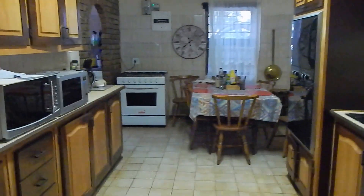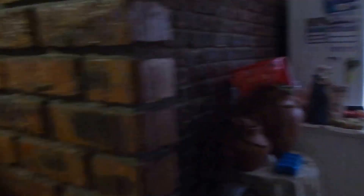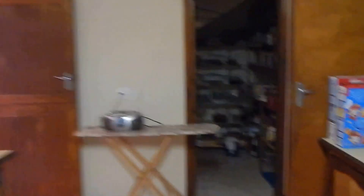Here you'll find your kitchen — a very large kitchen space accommodating a dining room table, with a separate scullery and laundry and enough space for all your appliances. You also have a huge pantry.